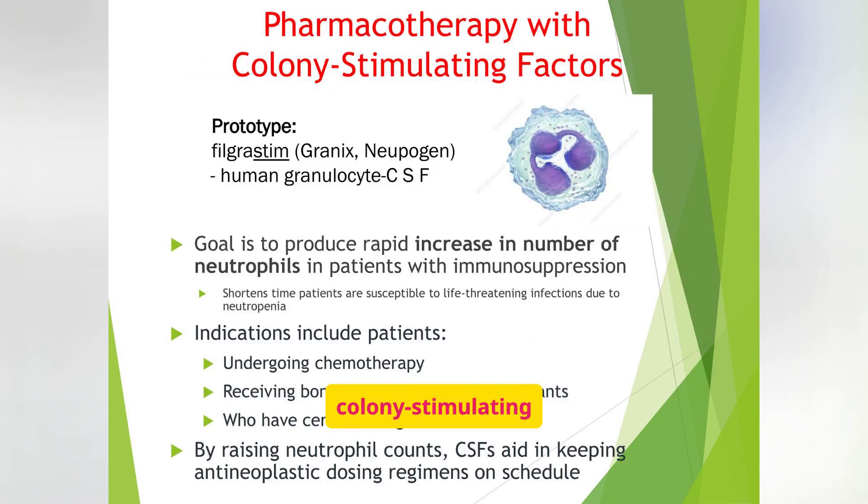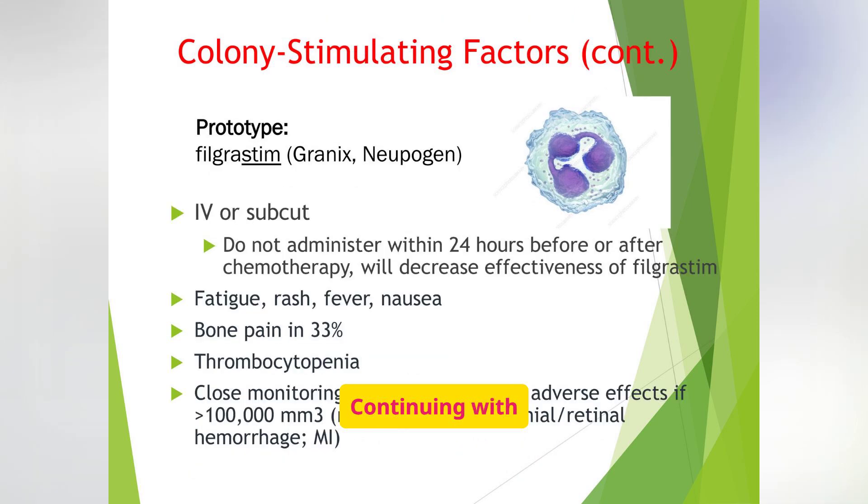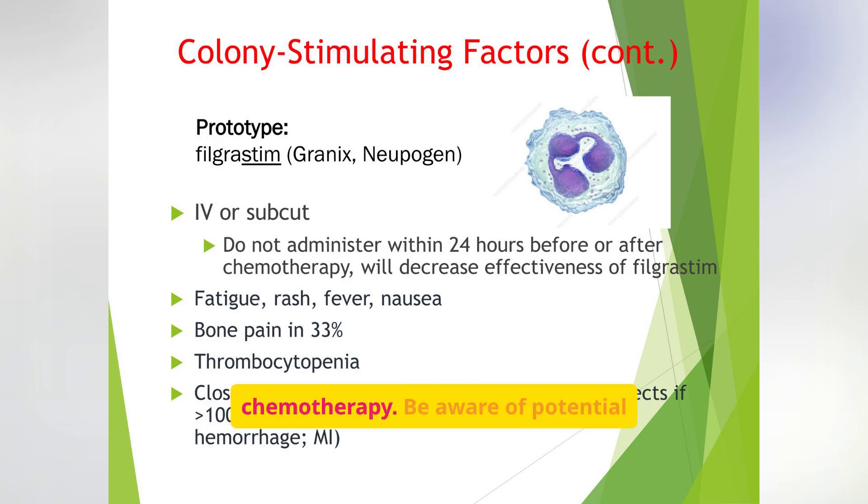Let's move on to colony stimulating factors. Our prototype drug here is filgrastim (Granix, Neupogen), a human granulocyte CSF. The goal is to rapidly increase neutrophil counts in immunosuppressed patients, reducing their susceptibility to life-threatening infections. Indications include chemotherapy, bone marrow stem cell transplants, and certain malignancies. Filgrastim can be administered IV or subcutaneously. It's crucial to avoid administering it within 24 hours before or after chemotherapy. Be aware of potential side effects like fatigue, rash, fever, and bone pain.